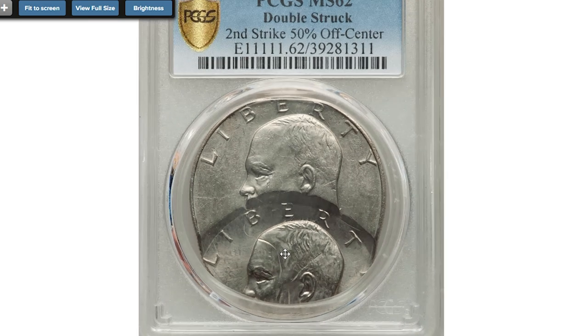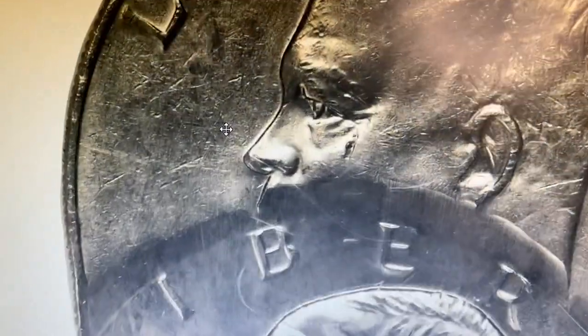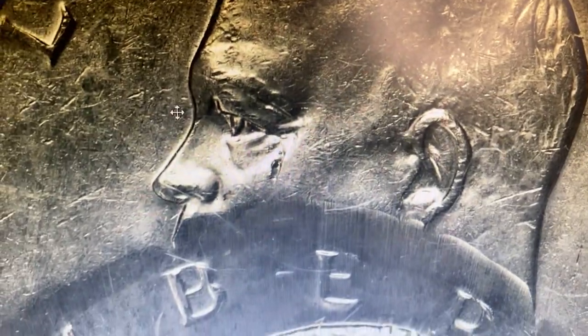Here is an undated Eisenhower dollar, double struck with the second strike 50% off center, graded MS-62 by PCGS. The first strike was normal, but the coin was struck a second time approximately 50% off center towards 6 o'clock relative to the first strike.